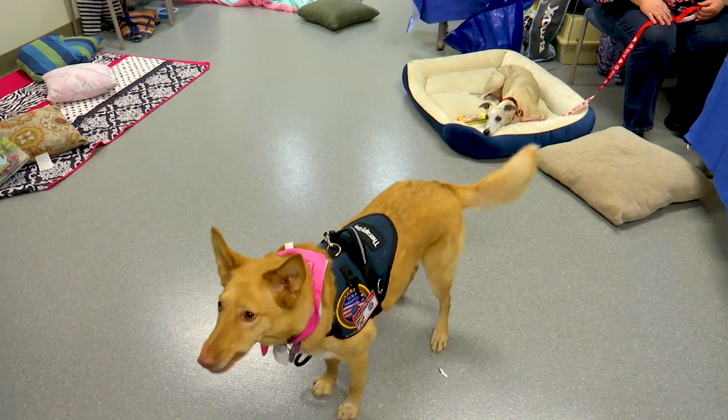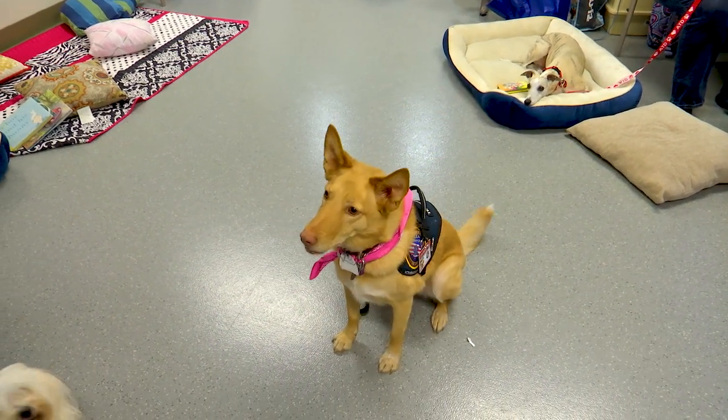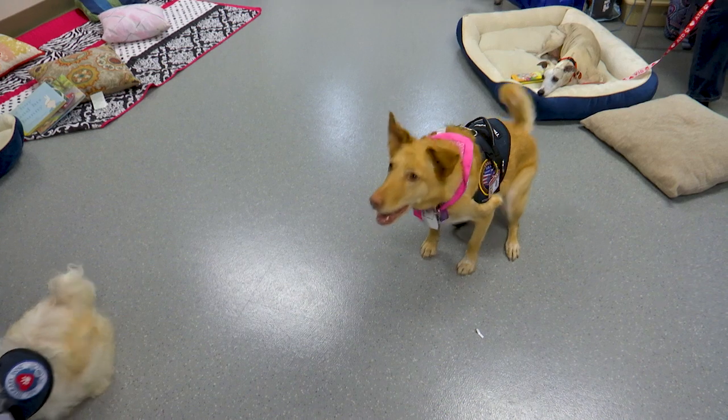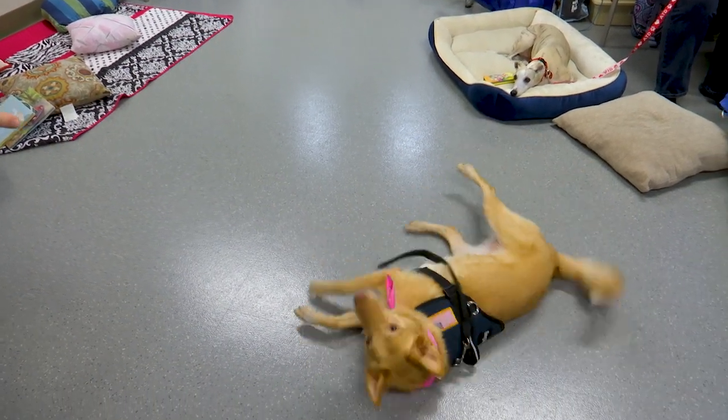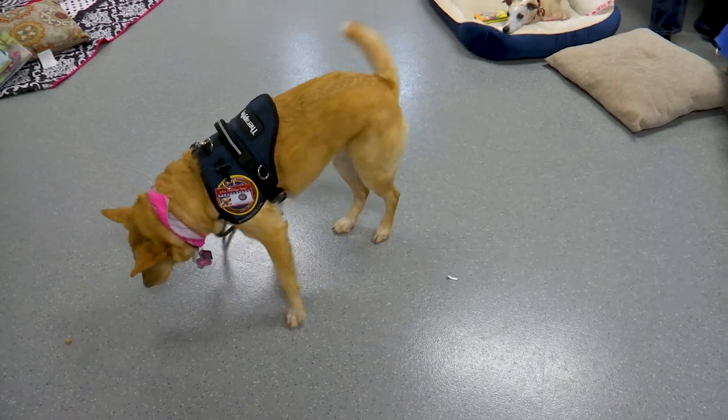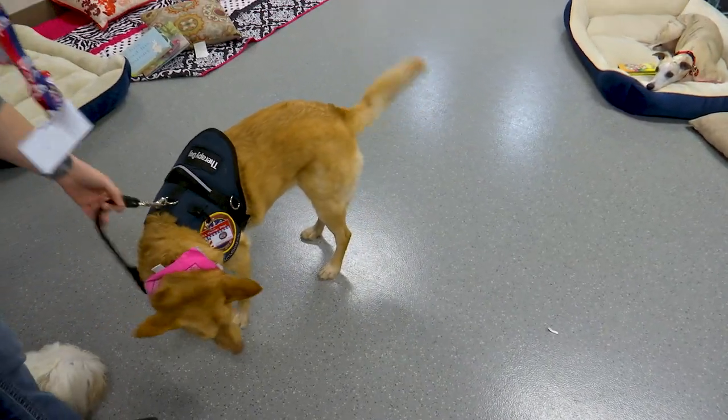We started training when she was a puppy. I got her at about six months old. She did basic classes, and then when she was about a year and a half old, I put her in therapy classes to learn how to go out in the community and work with people in hospitals, nursing homes, and rehab centers. She loves children, so she goes to places like Grace Centers of Hope and does a lot of activities with kids and orphanages.